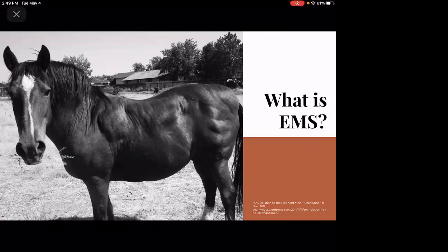Equine Metabolic Syndrome, or EMS, is an endocrine disorder affecting horses and ponies. As shown in the picture, this is a horse with EMS — a pretty extreme case — with fat deposits along the shoulder, back, and hind quarter region. To fully understand this syndrome on a cellular level: horses have adipose tissue throughout their body, and within that tissue are adipocytes. When weight is gained, the adipocytes do not multiply but rather expand, leading to obesity.